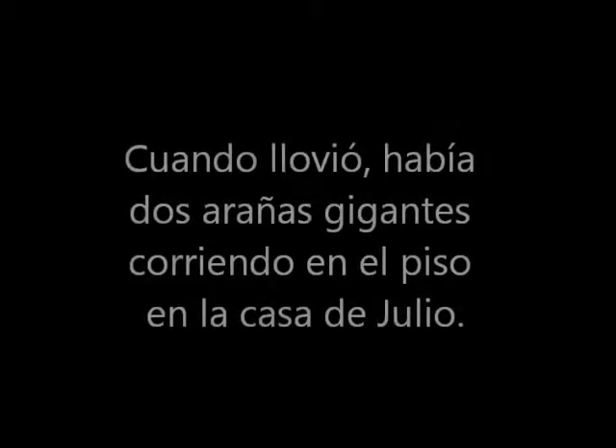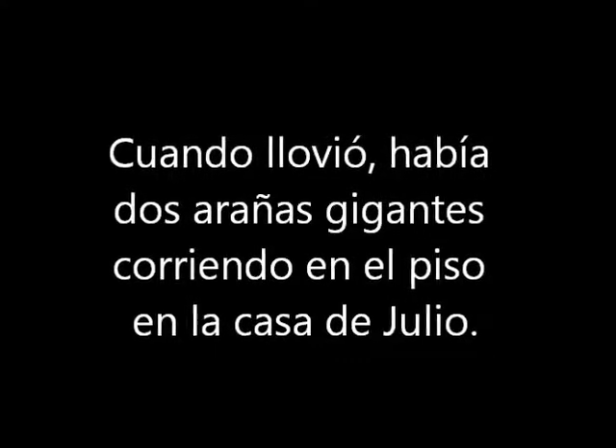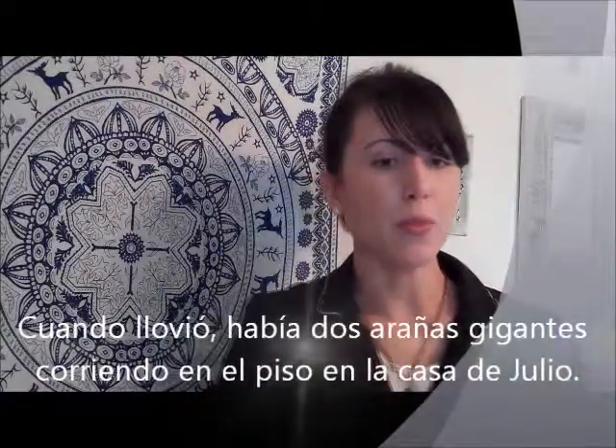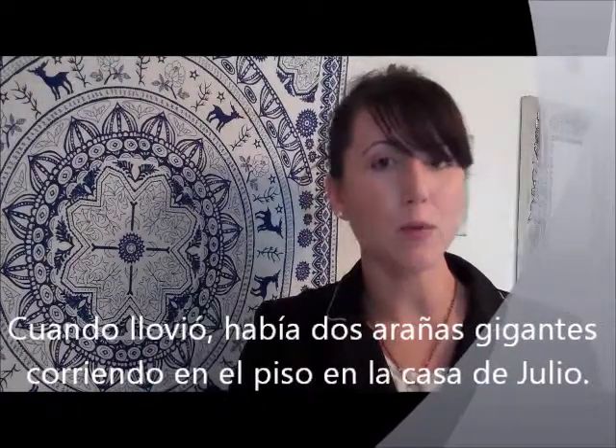Now that you've learned these rules, try pronouncing the following sentence correctly. When llovió, había dos arañas gigantes corriendo en el piso en la casa de Julio.